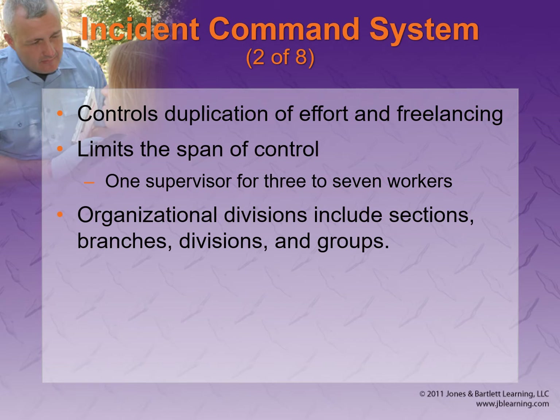Basically, the span of control is one supervisor to every three to seven workers, so it doesn't get too big and doesn't get too far away from anybody.